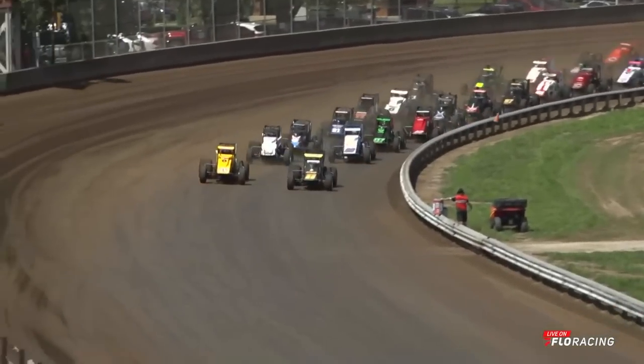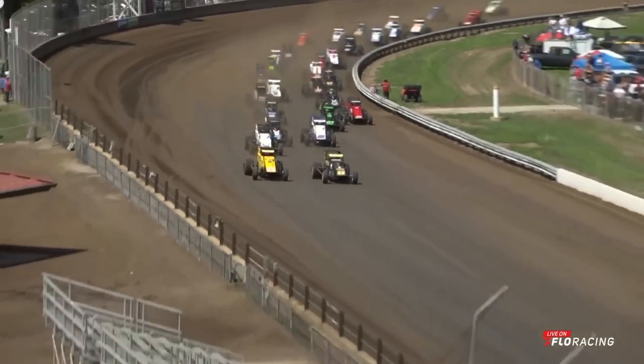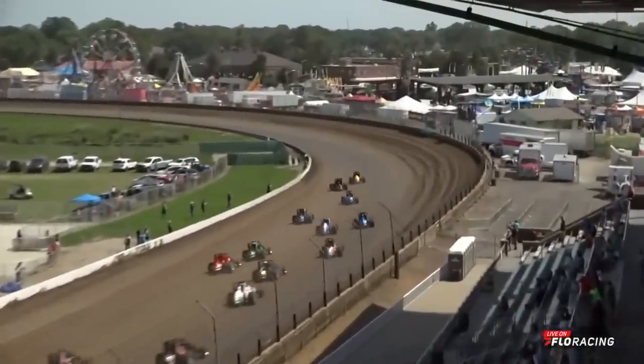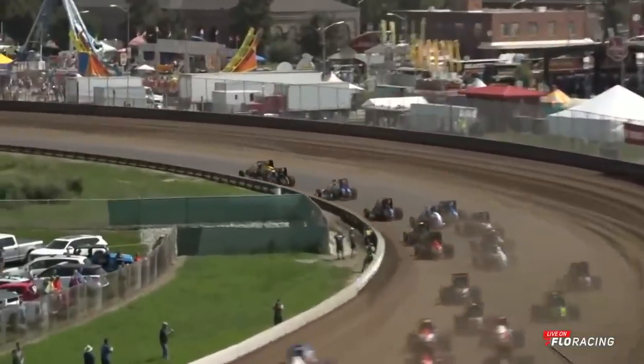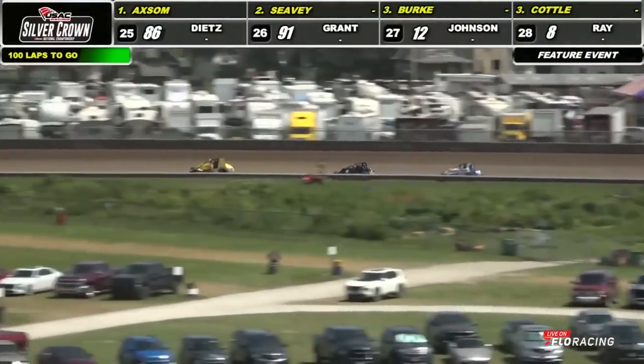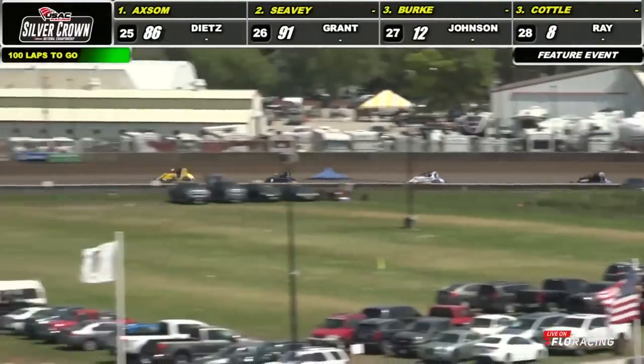The 60th running of the Bettenhausen 100 has just commenced. Down into the corner, who's going to lead lap number one? The number 20 car, Emerson Axum, gets himself out onto the point. Down into the corner, we're stacked up side by side. Wheel to wheel through turn number one and two and onto the back straightaway. Emerson Axum made that high side sing.